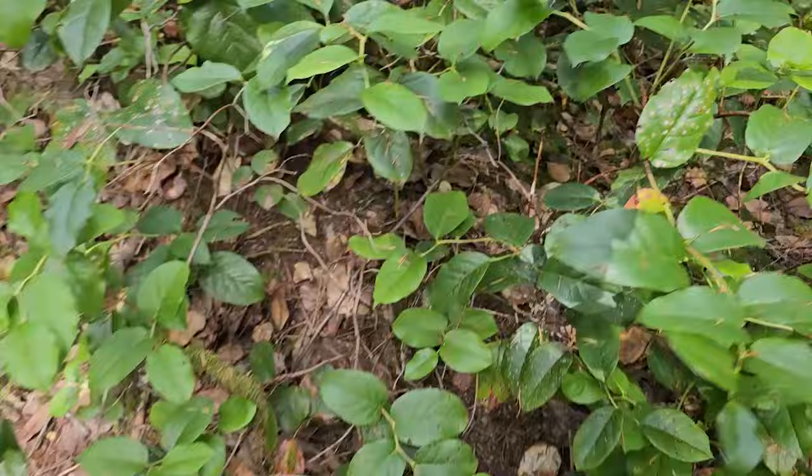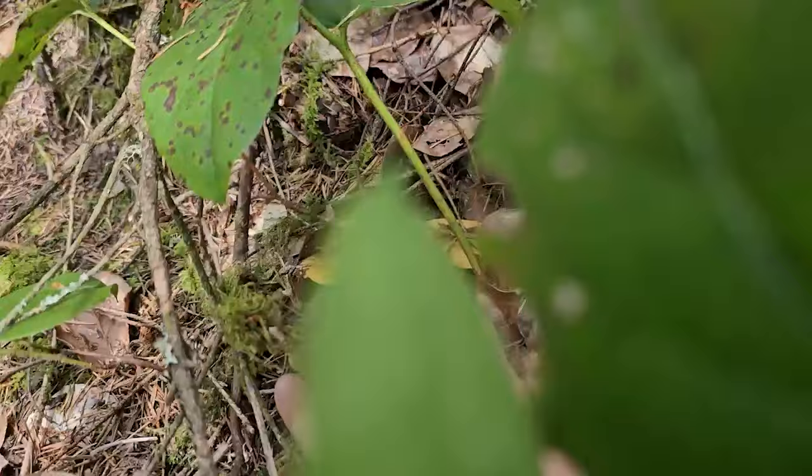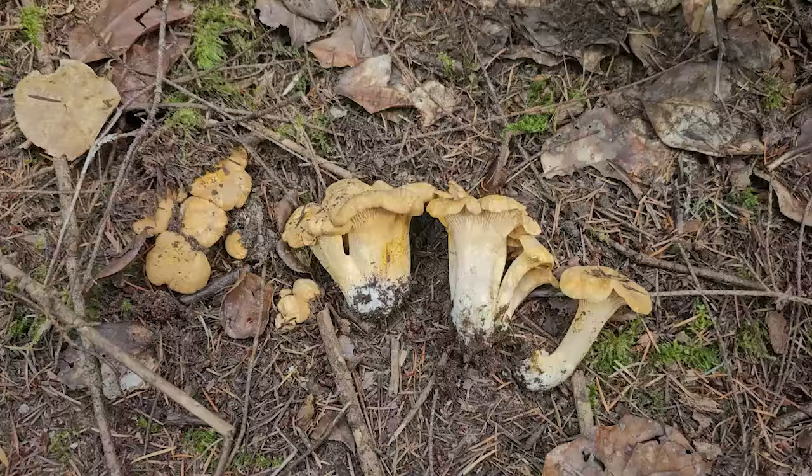I don't want to brag too hard about these chunky boys that I'm finding out here. Holy smokes, look at that — a whole other cluster. Let's take a look. Plucking them doesn't hurt them either. Look at these guys. Very nice golden chanterelles. You better get out there and get you some.